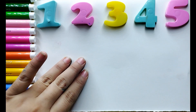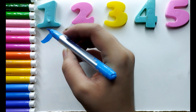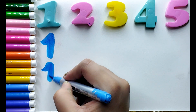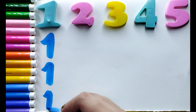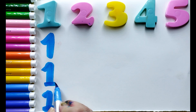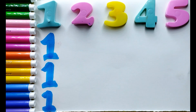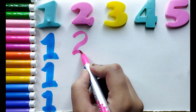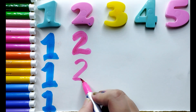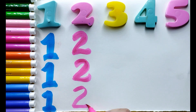I will draw 3 times 1 to 5 counting. Sky blue color number 1, number 1, number 1. I am drawing pink color number 2.